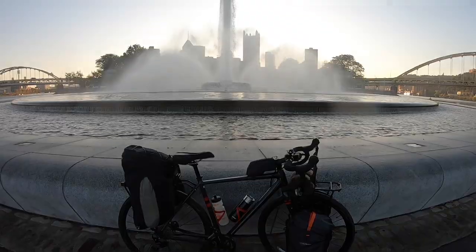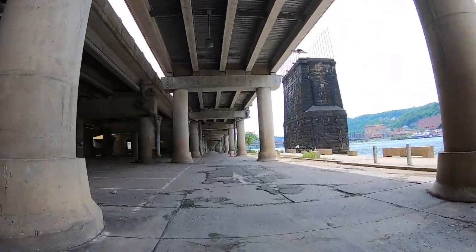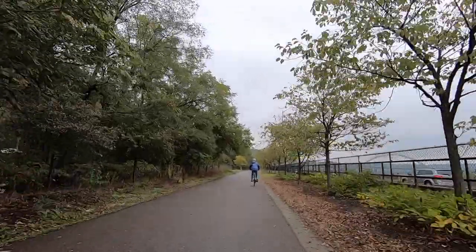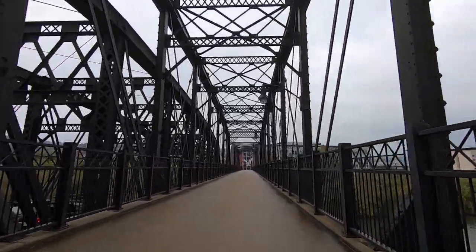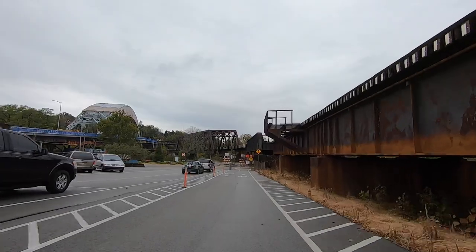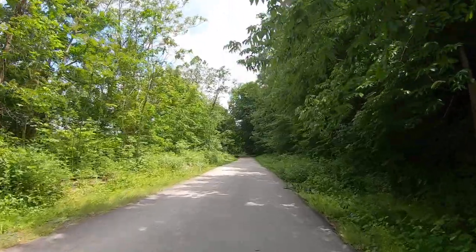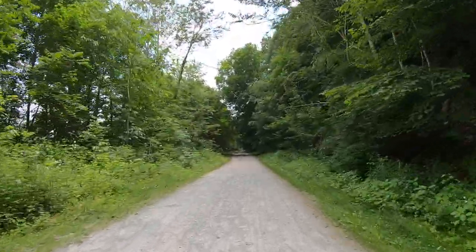Starting in Pittsburgh at the beautiful Point State Park, there's a short urban section that might be slightly confusing, but very shortly after that — maybe just a few miles — you're on a clearly marked paved path that passes through Pittsburgh neighborhoods, progressing towards McKeesport. Then after about 17 miles, the magic really happens at Dead Man's Hollow when the pavement ends and the trail surface begins. I just love that sound under my tires.